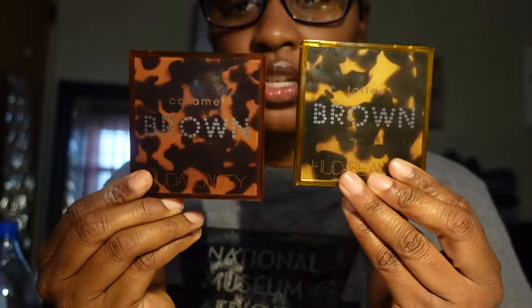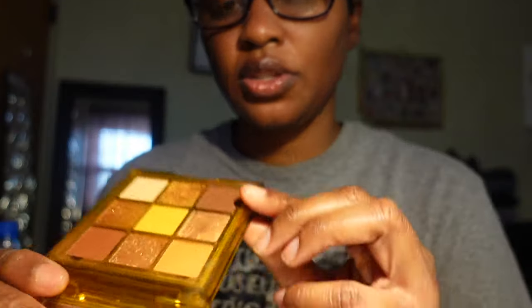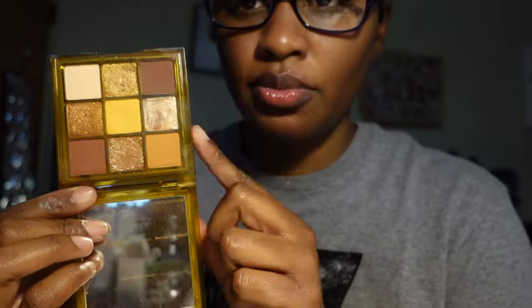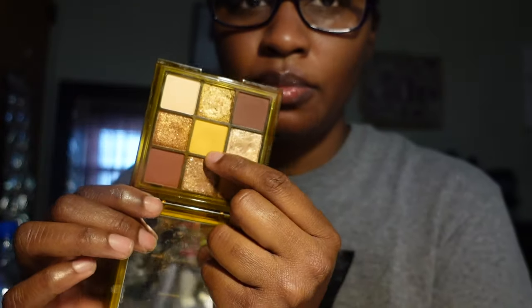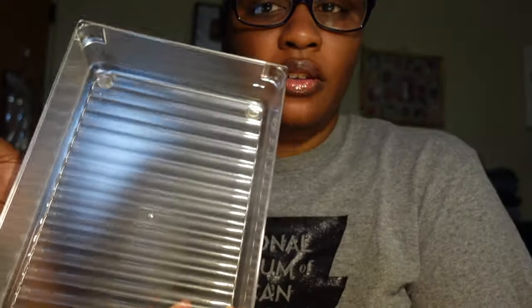Another palette I like from Huda Beauty is the Khaki Haze palette — it's really pretty and I've used it a lot, so I'm keeping it. Then I have the Caramel Brown and Toffee Brown palettes. The packaging is really pretty. I like Caramel Brown more so I'm keeping it. The Toffee Brown has a beautiful color story — I did a makeup tutorial with it, but the yellow shade was really hard to build up. I saw Maya Galore use it and her makeup was gorgeous. I said I had to get it, but it's hard to work with. I'm keeping it because I like the color story.